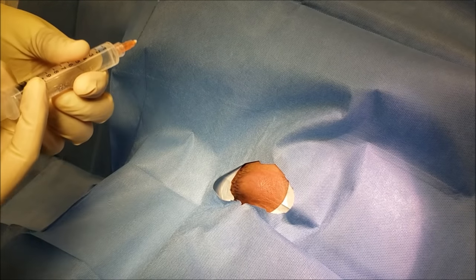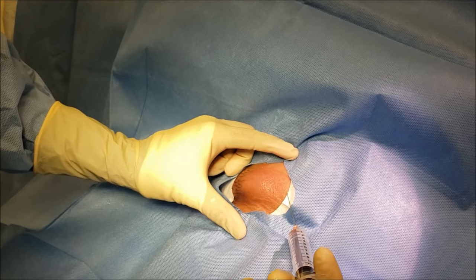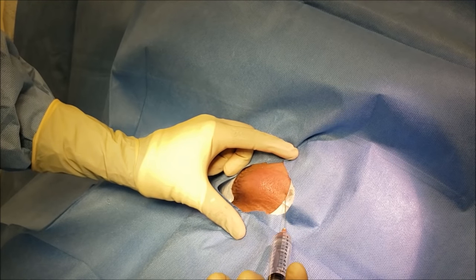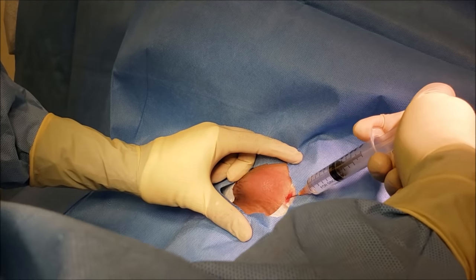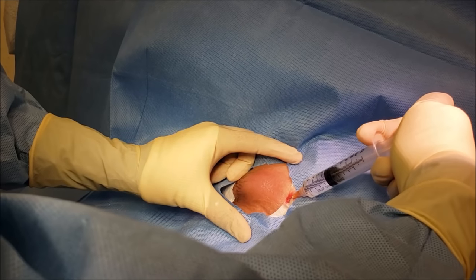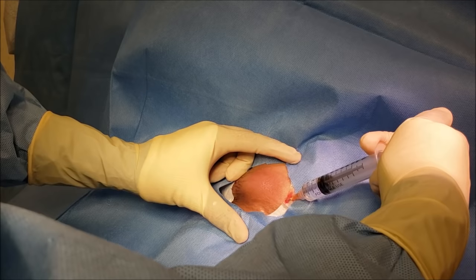Alright dear, we're gonna start some numbing medicine, okay? Let's stick in a burn. Good job. You doing okay? The burning will go away in a couple of minutes.